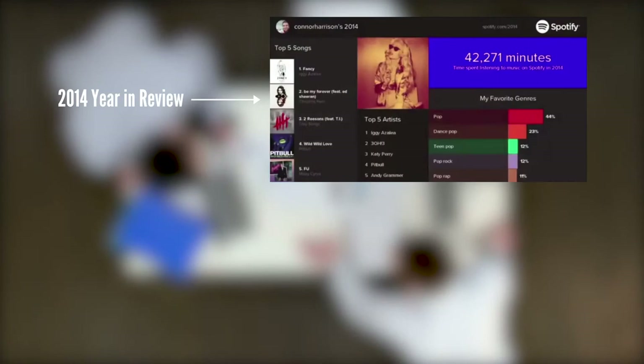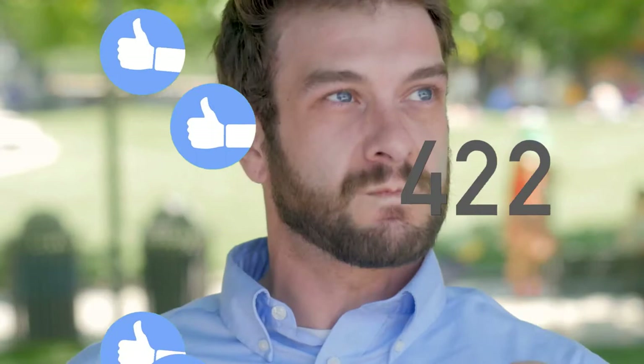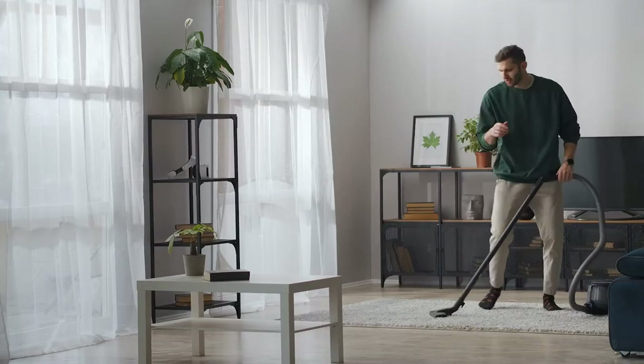They thought it would be a fun way to create some excitement among their users, but they didn't expect that more than 1 million people would end up sharing their year-end review graphic on social media. This lightbulb moment led Spotify down a path of telling interesting user stories using data. The next evolution, named Taste Rewind, took a user's listening data and showed them what music they would likely have enjoyed in a previous decade, giving them a movie poster style graphic to share and a playlist to listen to.